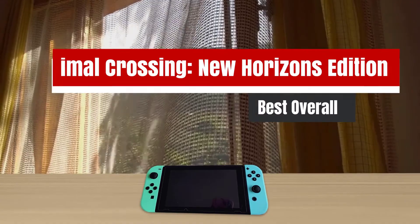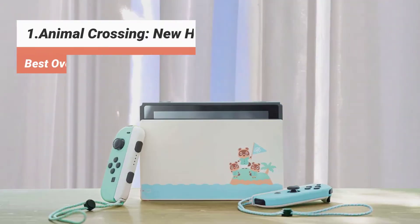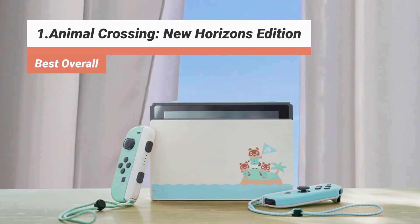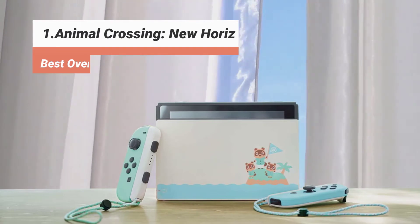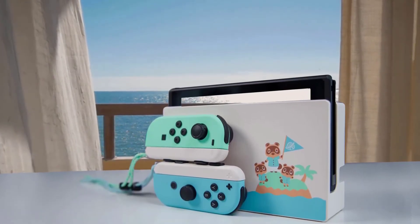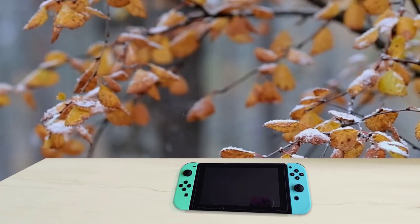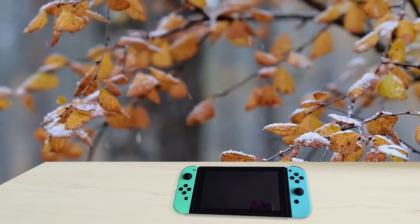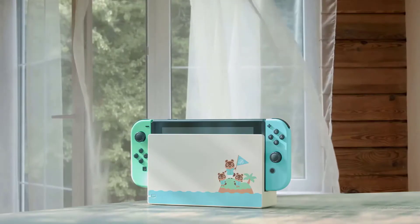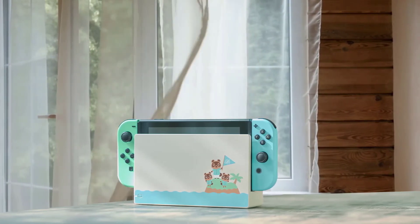The first product on our list: Animal Crossing New Horizons Edition — best overall. This Nintendo Switch system takes design inspiration from the Animal Crossing: New Horizons game, with lovely pastel green and blue Joy-Con controllers that are white on the back, white wrist straps, and a white Nintendo Switch dock adorned with images of recognizable characters Tom Nook and Nooklings Timmy and Tommy. The Animal Crossing Switch comes with unique green and blue pastel colored Joy-Cons and a special Animal Crossing-inspired dock. Note: the Switch does not come with the actual Animal Crossing: New Horizons game, so if you want to play it on your new Switch you'll need to get that separately.